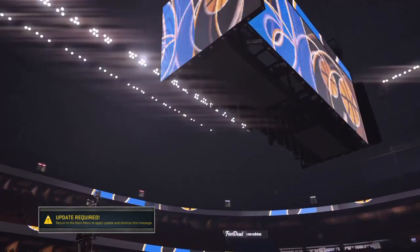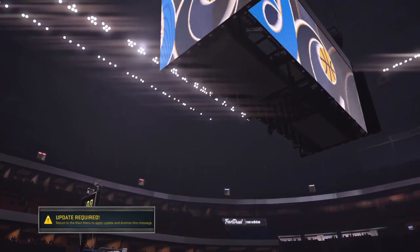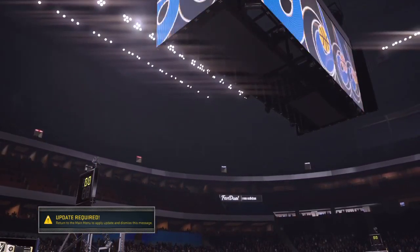That'll wrap it up, folks, for Clark Kellogg, Greg Anthony, and Dorisberg. This is Kevin Harlan along with our entire 2K Sports crew. Thank you for tuning in. Last but not least, here is your Jordan player of the game — LeBron James.